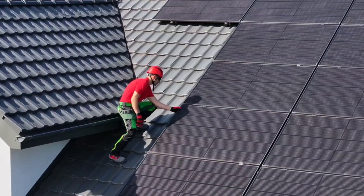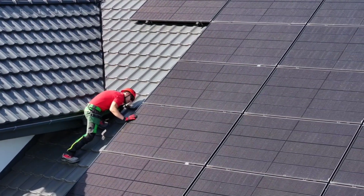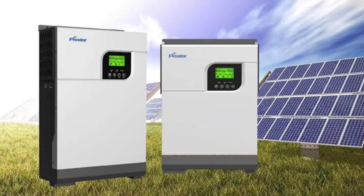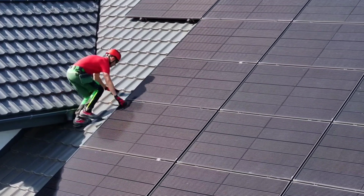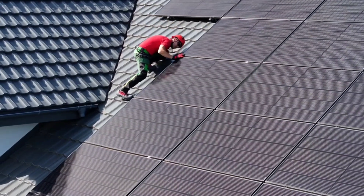Installing a traditional residential solar setup has typically required a licensed electrician. Permits, wiring, and inverters all add to the installation cost, making it a sizable investment. But this new plug-and-play system changes all of that.